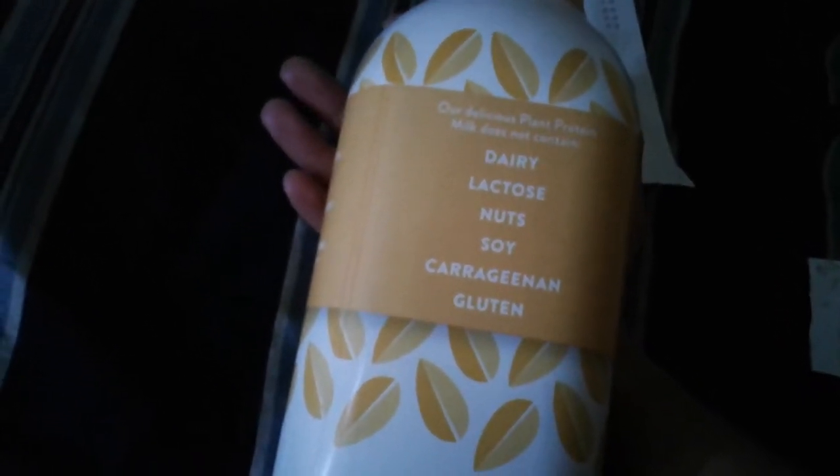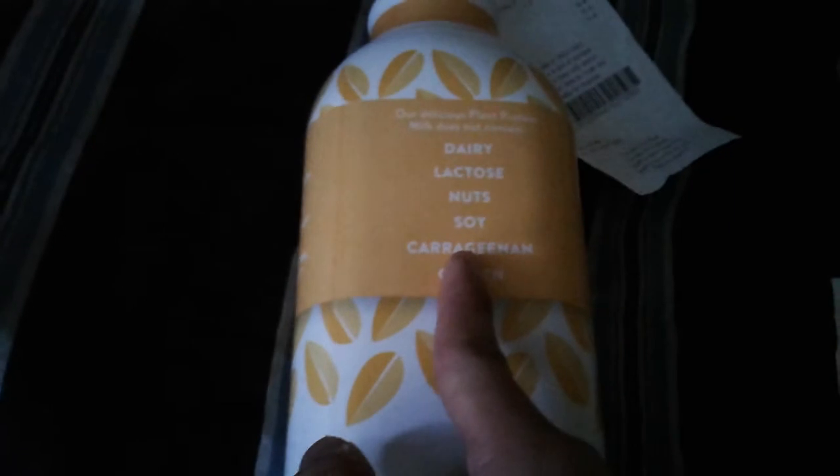It does not contain carrageenan. I'm not exactly sure what carrageenan is — I think it's like a fungi or something, but it's vegan. This is vegan and made from pea protein — 10 grams of protein compared to just 1 gram in almond milk.